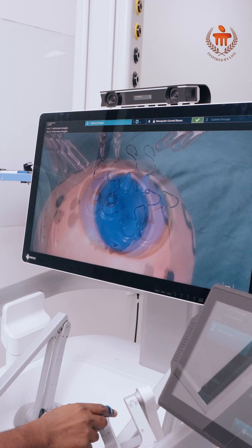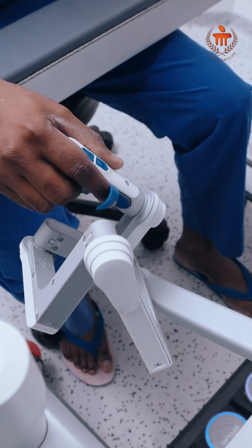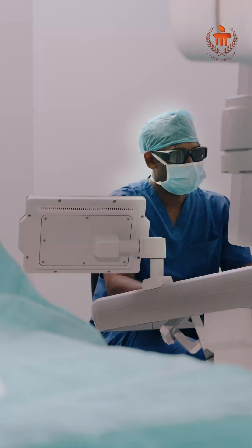What is robotic surgery? Robotic surgery is a type of minimally invasive surgery where the surgeon uses a robot to perform surgical procedures. The surgeon sits in a console, takes control of the robot, and guides it to perform and assist in the surgical procedures.